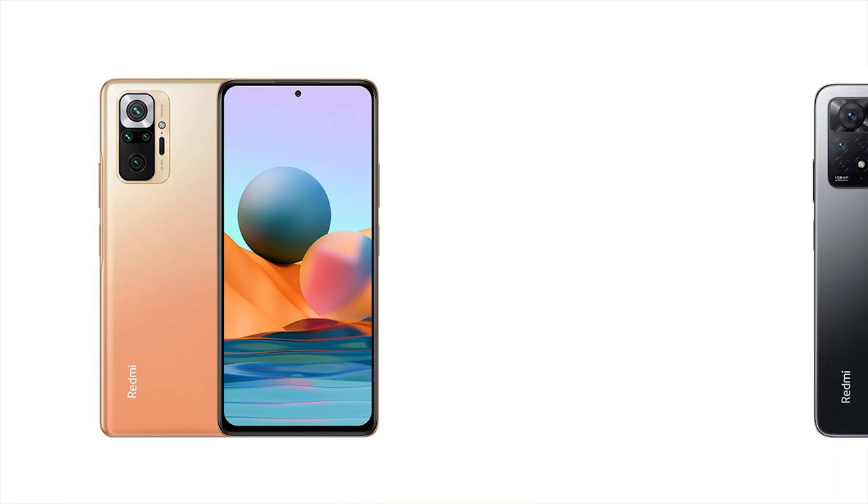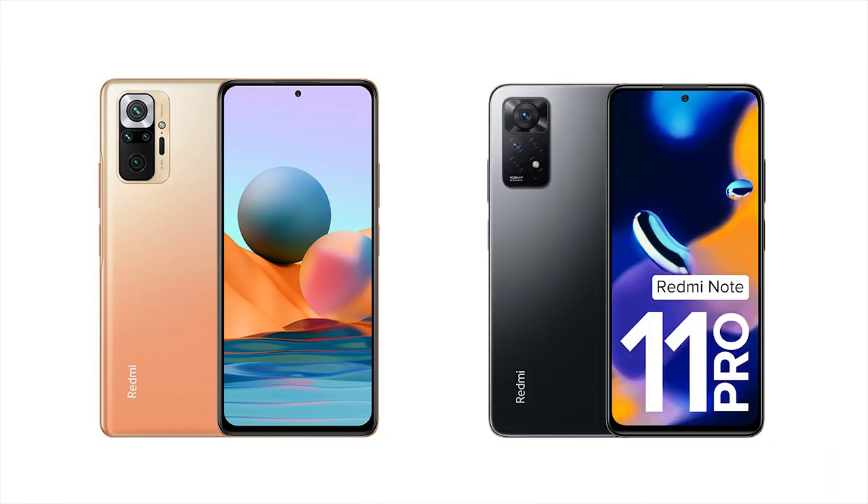If you are considering upgrading from a previous phone like the Redmi Note 10 or Redmi Note 11 Pro, do not buy this phone. Do not upgrade — just keep your current phone. You are fine with that. There is not much improvement you would see in image quality here. Let's also talk about video: it can shoot up to 4K at 30 frames per second.